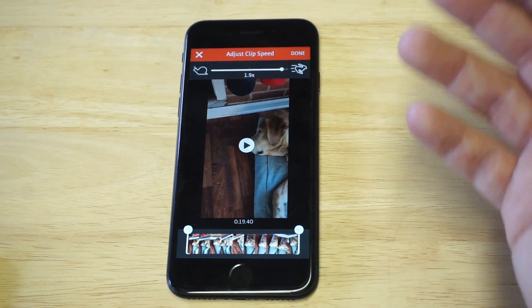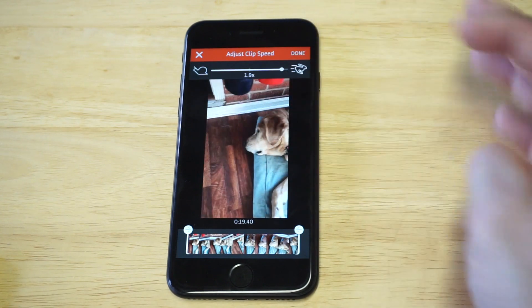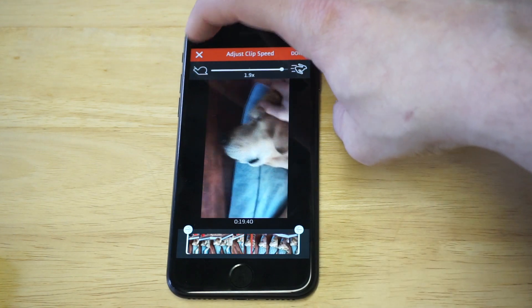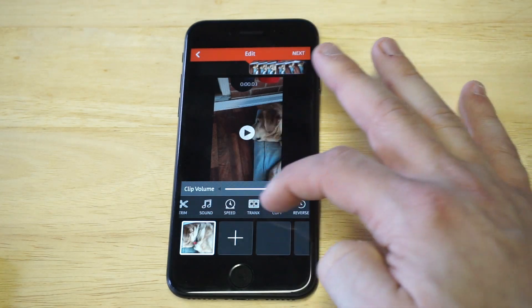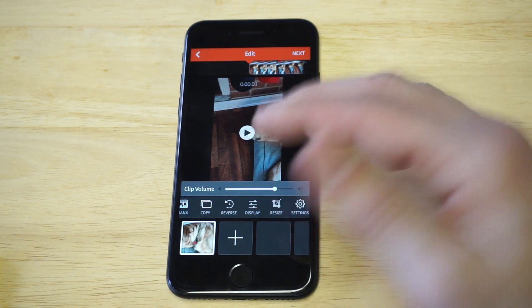You can also change the speed of the video — this is pretty sweet. Let's say you want to make it go almost two times faster, you can do that and it'll speed it up. It'll also make your voice go faster. This was a slow-motion video of my dog, so I just made it go faster, which was pretty cool.